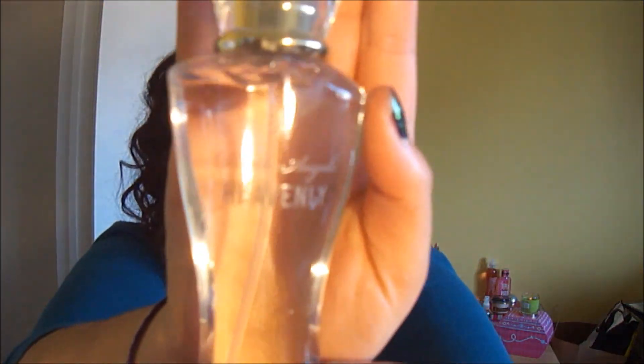This is the Victoria's Secret Bombshell and this one just smells to die for — like it smells so womanly, I would just say just like a woman should smell. Then I have Heavenly and it's in this cute little bottle. These are just like little sample ones and this just smells heavenly.